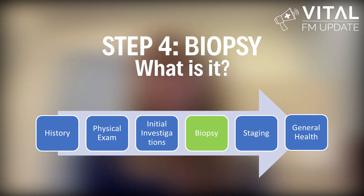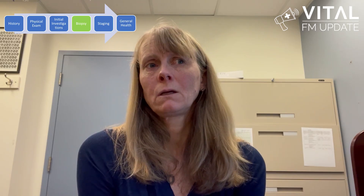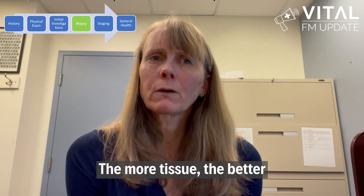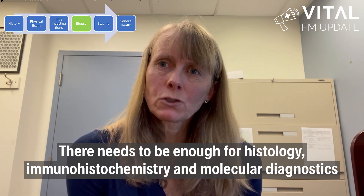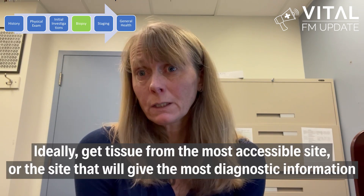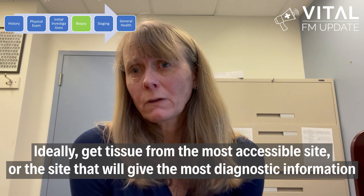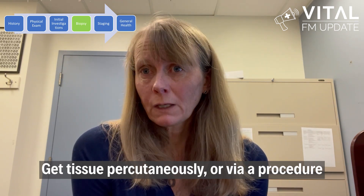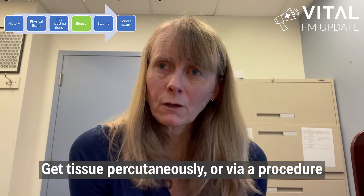Step four: biopsy — or what is it? If your initial imaging is suspicious for cancer, you can't do anything more without a tissue diagnosis. The more tissue the better, as there needs to be enough for histology, immunohistochemistry, and molecular diagnostics. This means a core biopsy is always better than a fine needle aspirate. Ideally, get the most tissue from the most accessible site or the site that will give you the most diagnostic information. There are lots of ways to get tissue — either percutaneously or via a procedure like a mediastinoscopy, bronchoscopy, or colonoscopy. The approach depends on your specialist resources in your community and whether the mass is easily accessible.